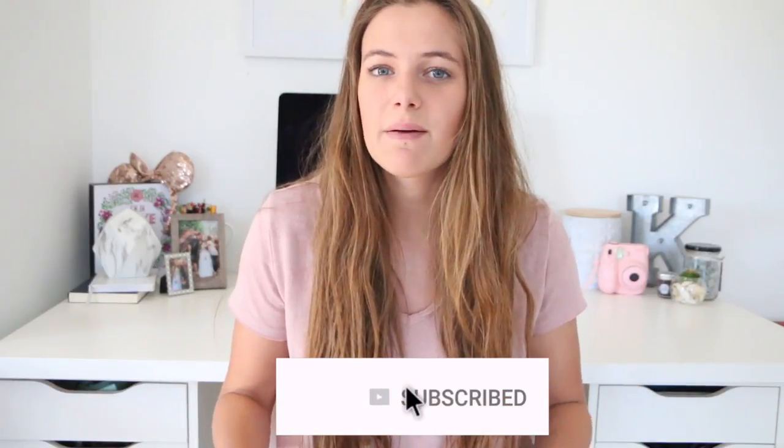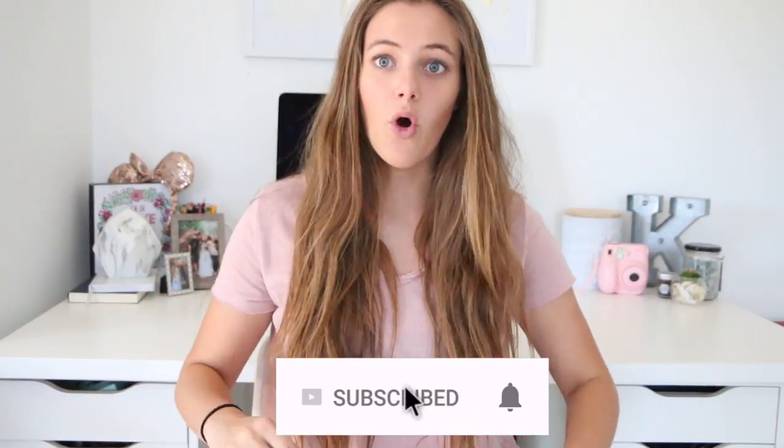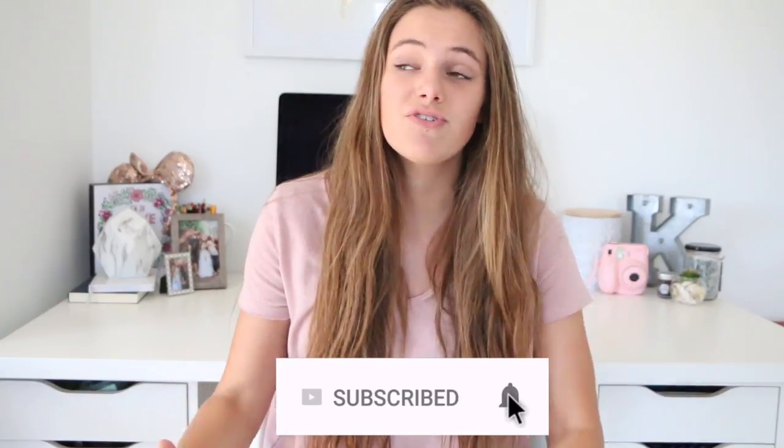Hey guys, welcome back to my channel. My name is Kayla. If you don't know me then you're definitely not subscribed, so definitely subscribe down below. We're almost at 2,000 subscribers which is crazy. It feels just like yesterday we were trying to hit a thousand subscribers and now here we are trying to hit 2,000, so it's so exciting.